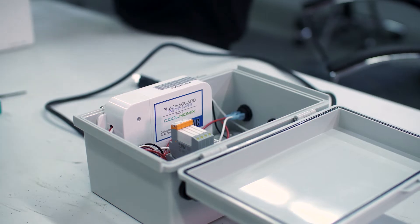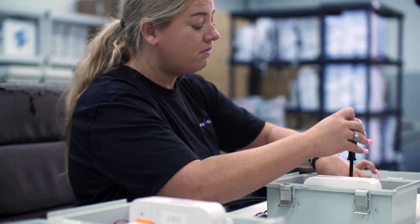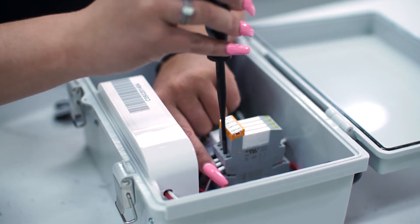The PlasmaGuard Energy Saver is one of the best products in the world to be able to get them there this quickly — to be able to put a lot of money back in their pocket, and to also be able to reduce their carbon footprint this significantly.